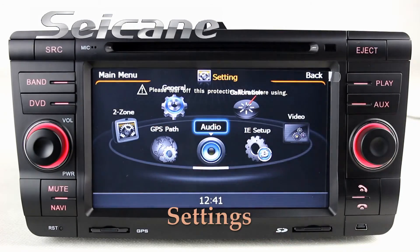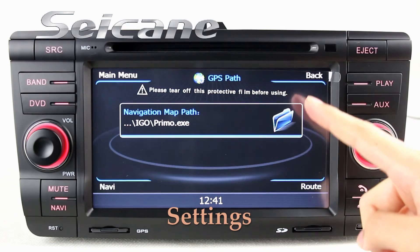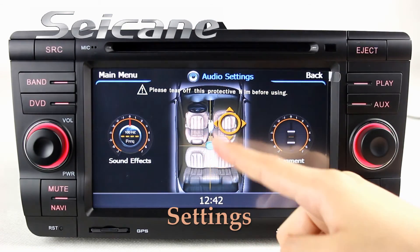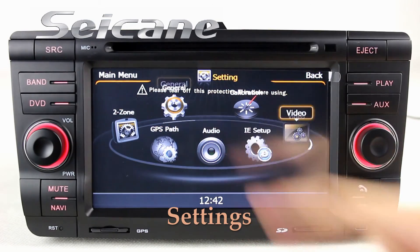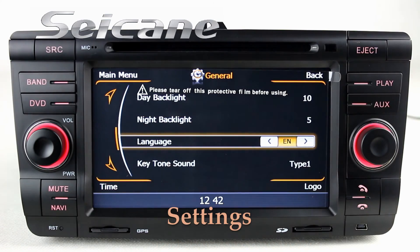In the settings interface, you can set options for the GPS system, EQ values, and language.